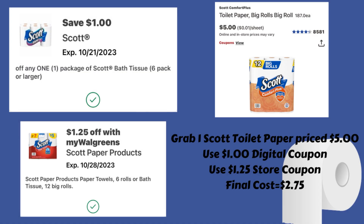If you need some toilet paper, you could grab the Scott toilet paper priced at $5.00. We have a $1.00 digital coupon and a $1.25 store coupon. If you use those together, that's going to make your final cost for some Scott toilet paper just $2.75, and that's an excellent deal.